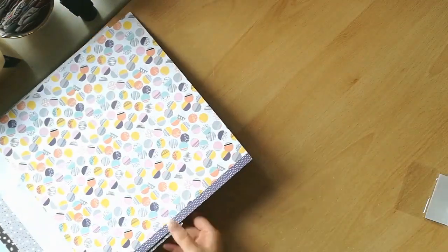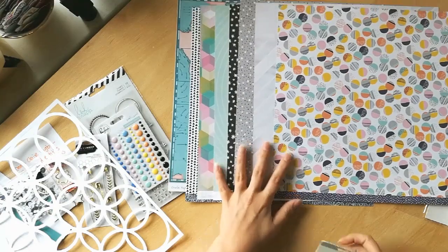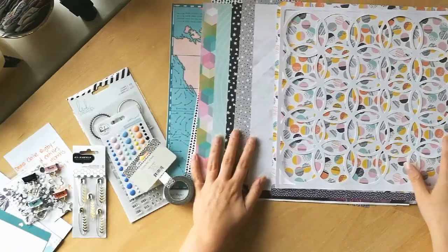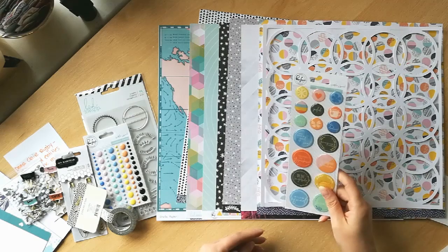So I've got some absolutely amazing papers in front of me, and the cut file — the cut file from heaven. Look at that, that is just amazing. And then some embellishments that I didn't get around to showing you.